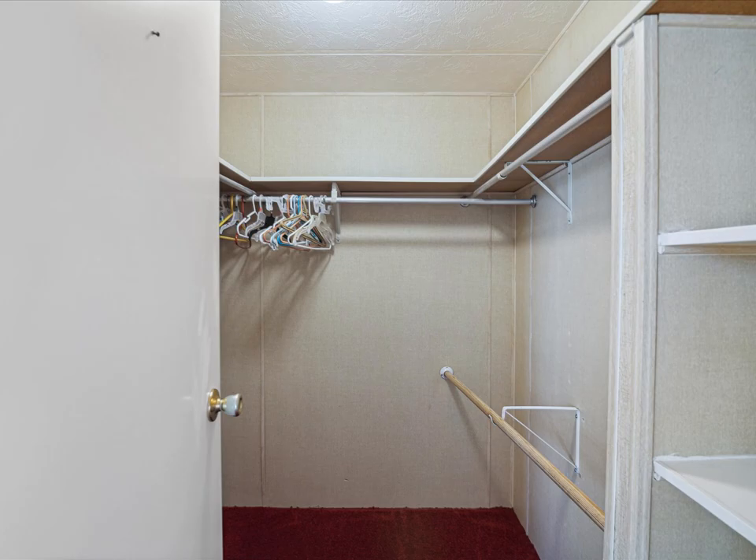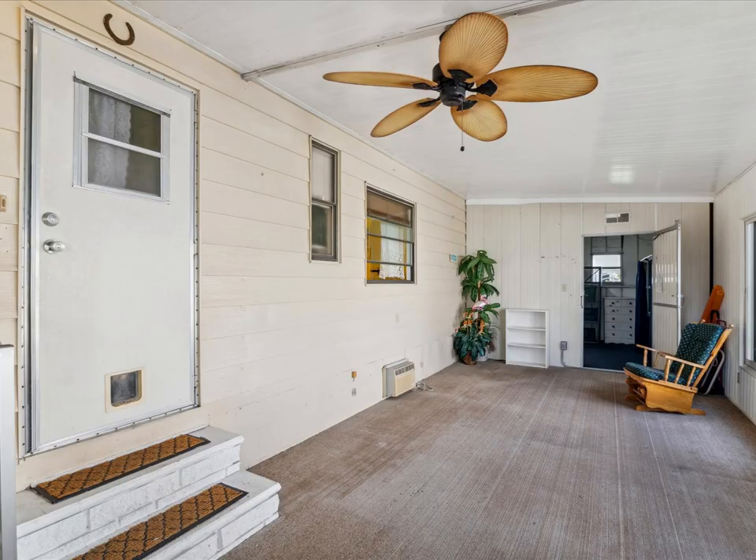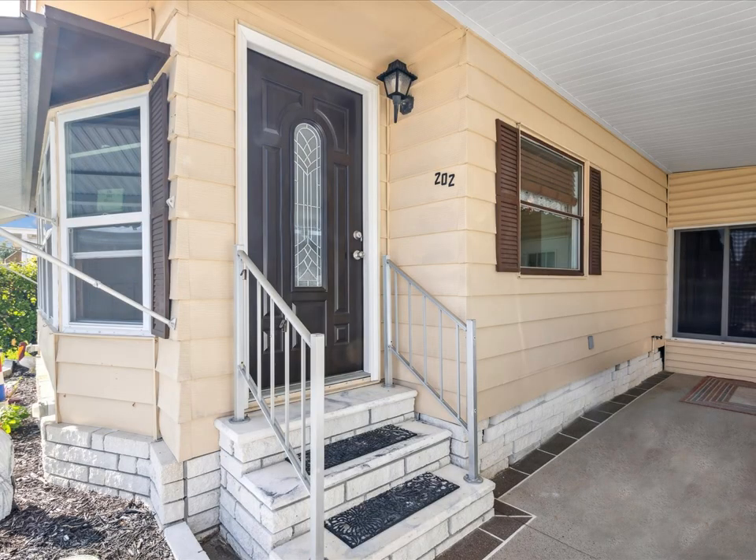Stonehenge-on-the-Hill is a golf cart friendly, 55-plus community with lots of social activities available. Amenities include a heated community pool, clubhouse, library, billiard game room, shuffleboard, and a modern kitchen.